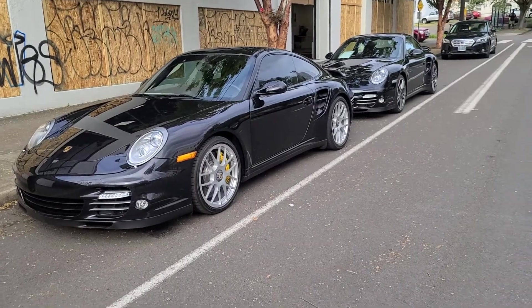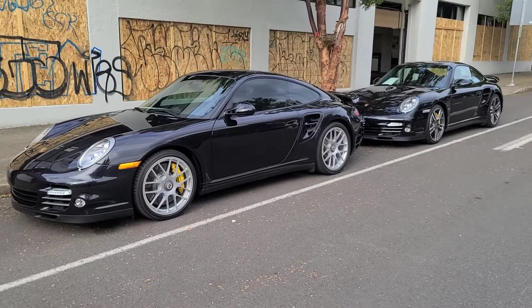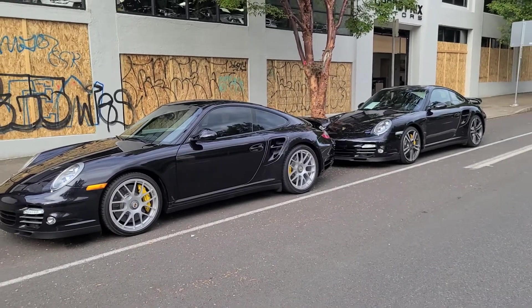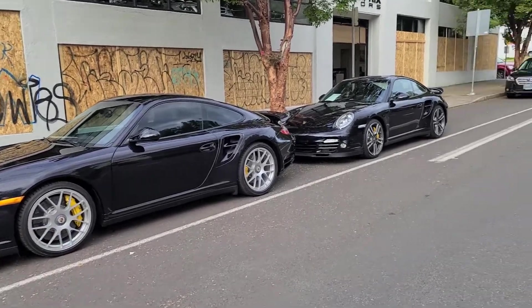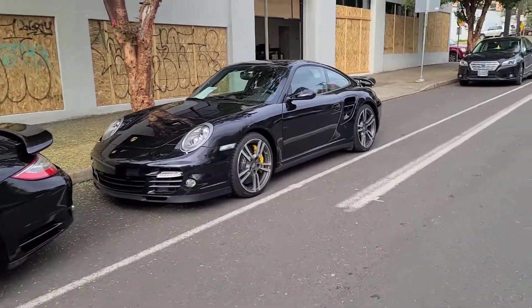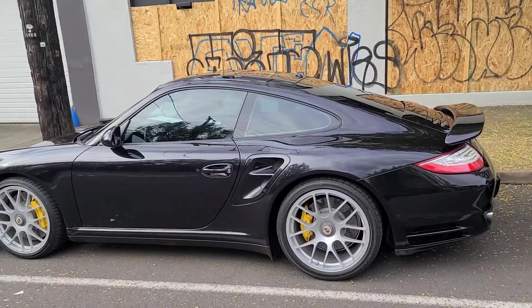Here's a side-by-side comparison of our two 911 Turbo S — this is a 2012 and that's a 2013. The 2012 has the center lock wheels versus the 2013 which has the five lug wheels. Aside from that, they're both pretty similar.